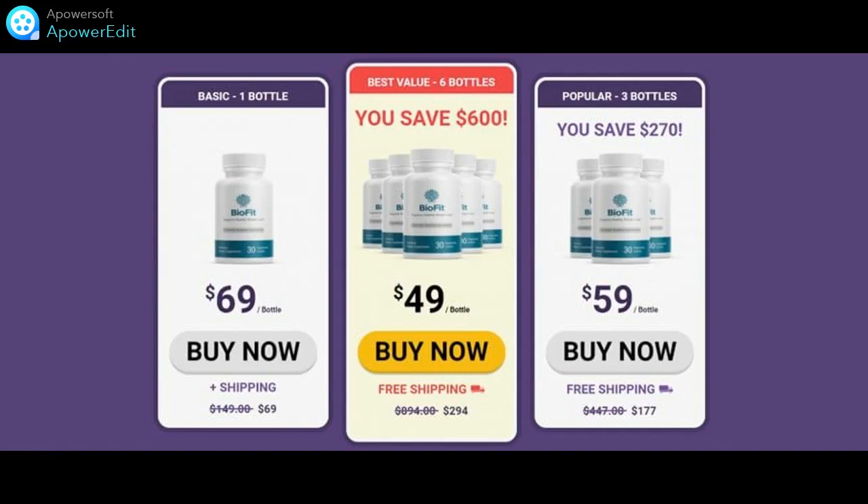What about the pricing? Basic Package: you can buy one bottle of BioFit Supplement for just $69. Popular Package: you can get 3 bottles for $177, each bottle for $59 with free shipping. Best Value Package: 6 bottles for $294, making it $49 per bottle with free shipping.